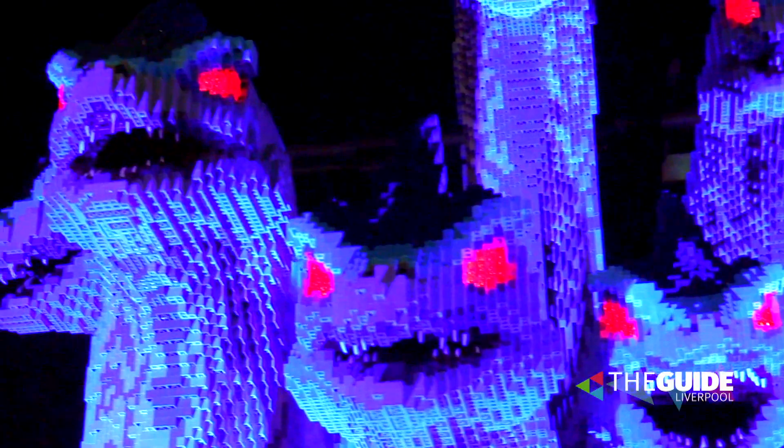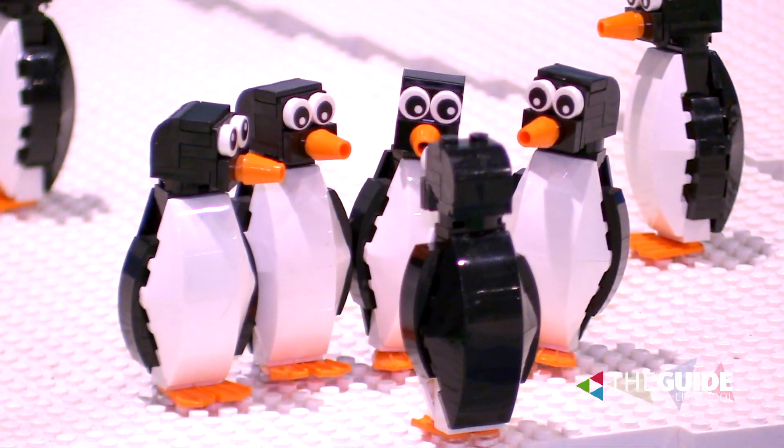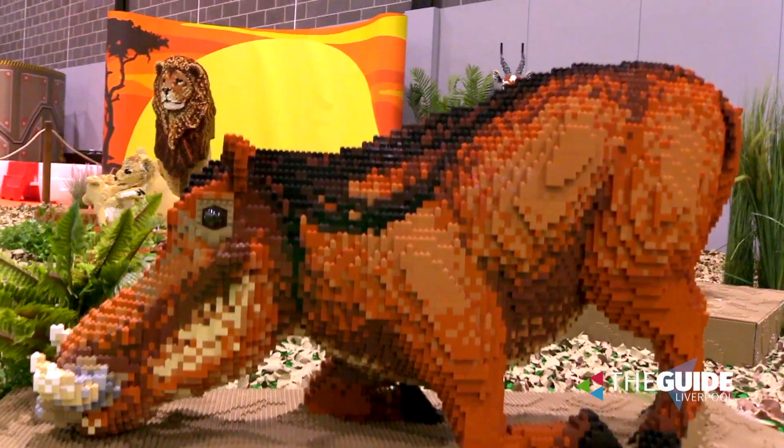You can get tickets on the door. We do an adult ticket, a children's ticket, and a family ticket. Check out online or just turn up at the venue at the Liverpool Exhibition Centre.